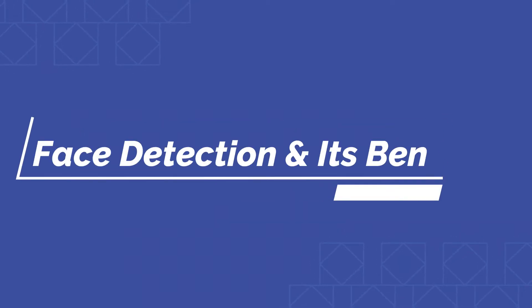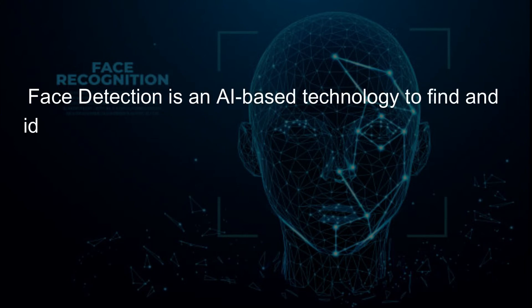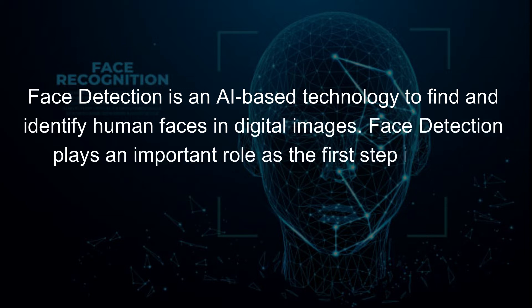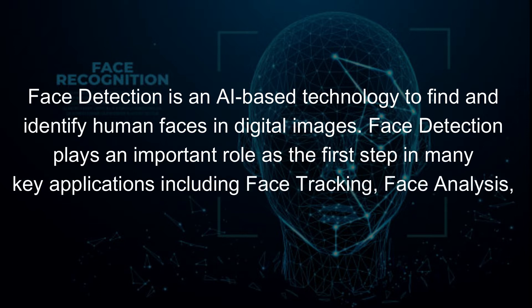Face detection and its benefits. Face detection is an AI-based technology to find and identify human faces in digital images. It plays an important role as the first step in many key applications including face tracking, face analysis, and face recognition.